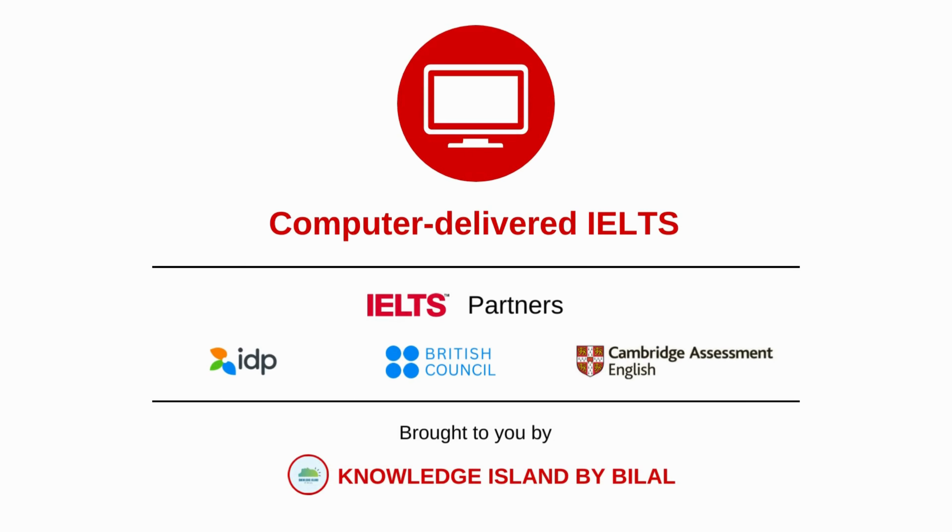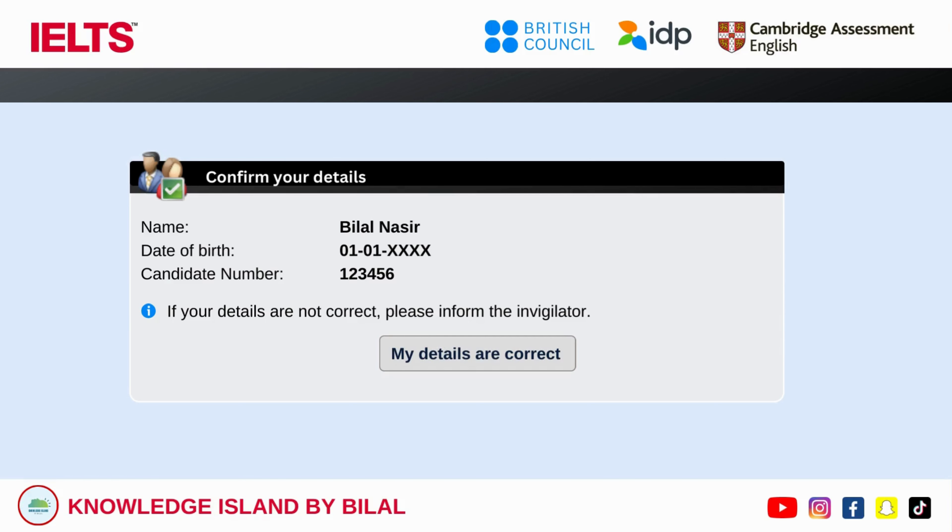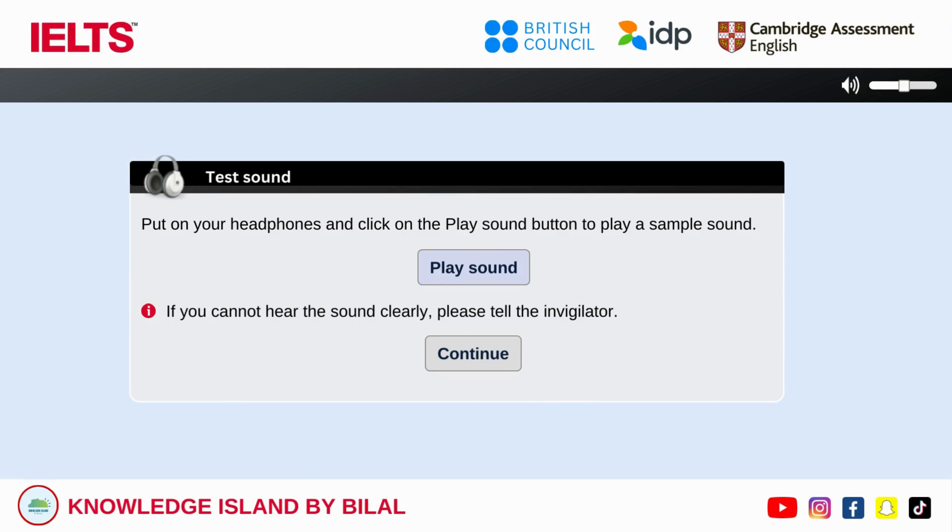Computer Delivered IELTS, brought to you by Knowledge Island by BeLol. Change the volume using the bar in the top right corner. Click Continue when you hear the sound clearly.